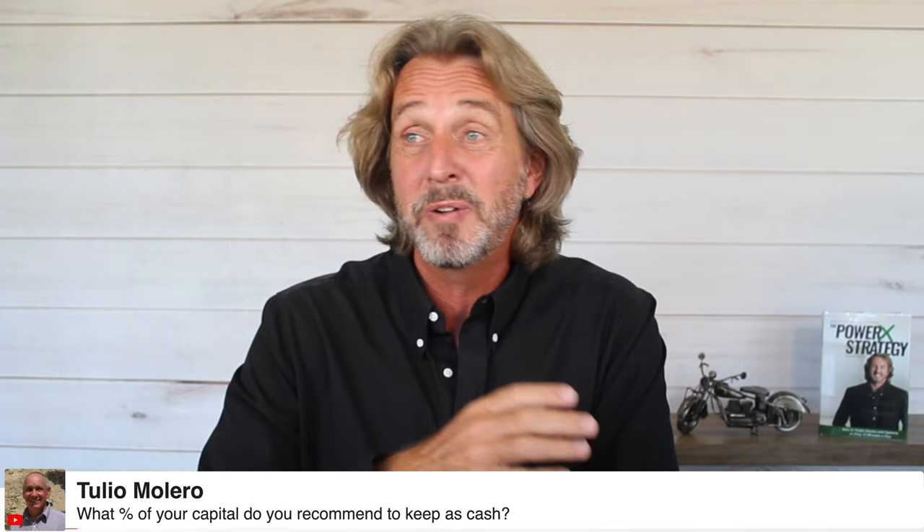Teresa just got the 2021 goals document. Tulio asks: what percent of your capital do you recommend keeping as cash? Right now I have around $300,000 in cash. For me personally, it's a good emergency fund.